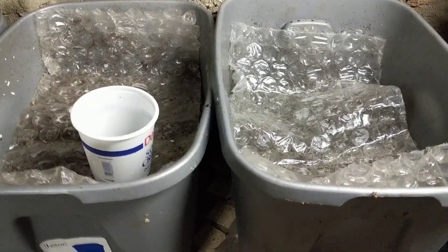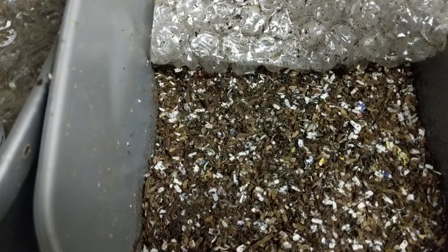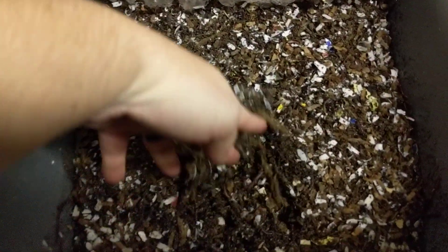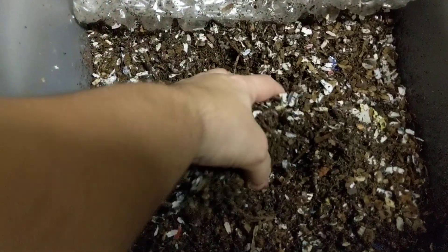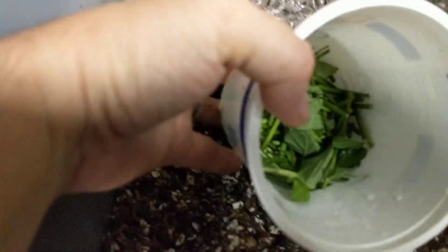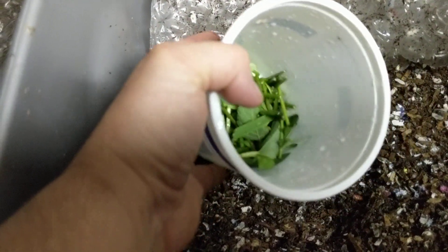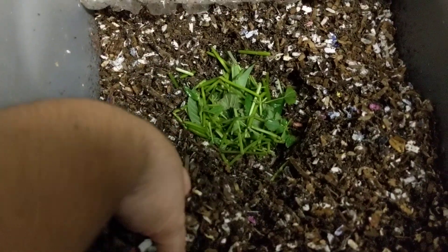Today I'm going to start my own forbidden fruit — or in this case, forbidden spice — experiment. I've been making extracts from my mints, and I have about half a cup to three-quarters of a cup of mint stems and leftover leaves. They're fresh, they have not been frozen, and I'm going to put them in with the worms.